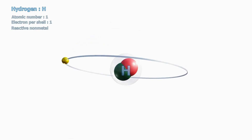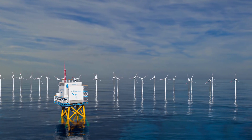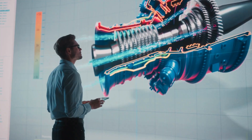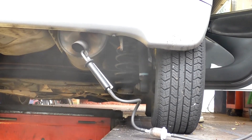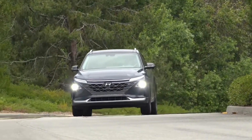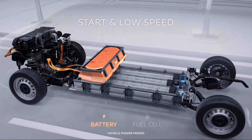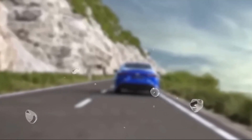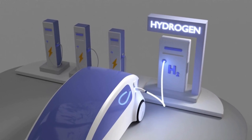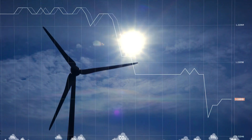Hydrogen is a versatile and abundant energy source with tremendous potential. Hydrogen engine technology allows us to harness this power and propel vehicles with zero emissions, promoting a cleaner environment. Hyundai's hydrogen engine is an engineering marvel, designed to efficiently convert hydrogen fuel into electricity, resulting in only water vapor as its emission. This process, known as fuel cell technology, offers a highly efficient and environmentally friendly powertrain solution.